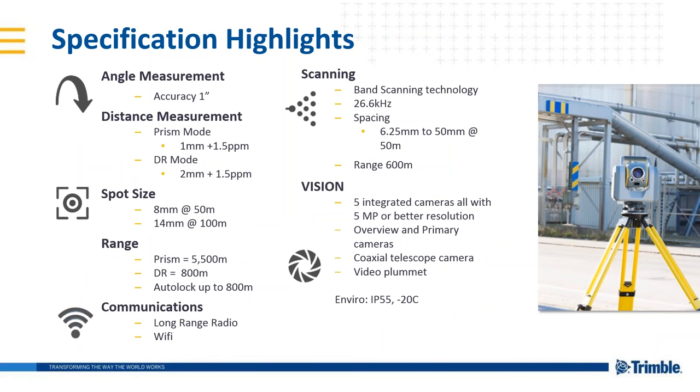The SX10 comes in only a one-second accuracy version. The accuracy using a prism is 1.1 millimeter plus 1.5 parts per million, and in reflectorless mode, 2 millimeters plus 1.5 parts per million. The spot size is the smallest in the industry: 8 millimeters at 50 meters, 14 millimeters at 100 meters. 5.5 kilometer range to a prism and 800 meter reflectorless range — we can lock onto a prism and follow it 800 meters away using long-range radio and onboard Wi-Fi. Scanning technology allows us to scan at a rate of 26,000 points per second, with spacing of 6.25 millimeters to 50 millimeters at 50 meters, customizable in the Trimble Access interface, and a long-range scanning capability of up to 600 meters.